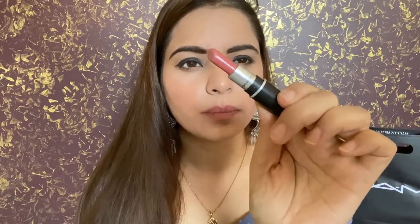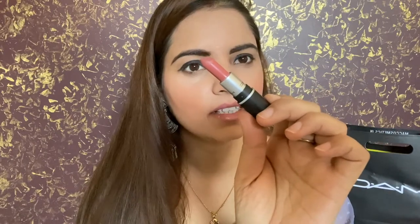For girls who love nude lipsticks and aren't into bold reds and pinks, this is MAC Velvet Teddy. It's in a brown-pink nude shade and so flattering.